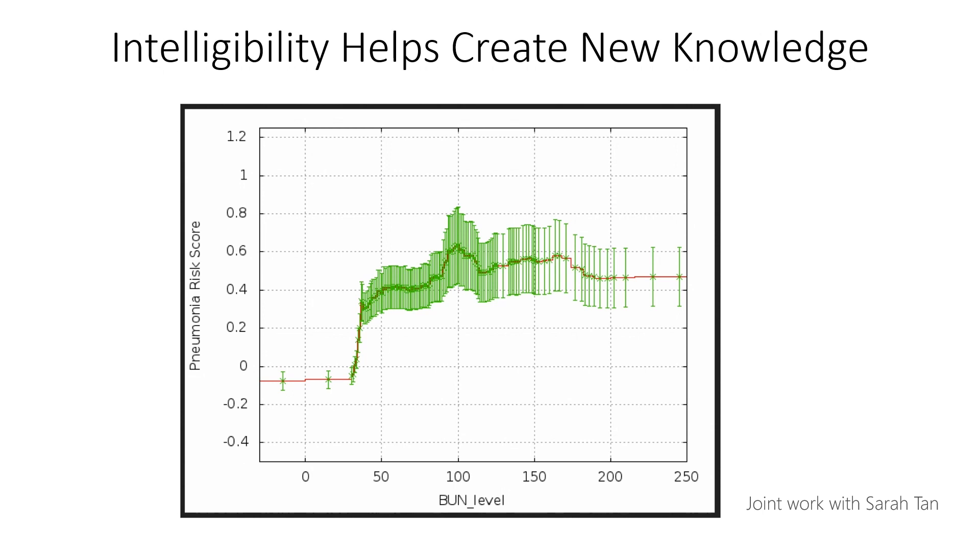Let me show you how this kind of model can be used to create new knowledge. This is a plot of pneumonia risk as a function of blood urea nitrogen — a blood test that all of us have received. Doctors were very happy when they saw this plot because it shows the benefit of their treatments. They consider a BUN of 50 to be high enough to start treating patients, and notice that the risk starts to flatten right after 50 because their treatment is effective. They consider 100 to be a very high BUN and start giving patients dialysis around 100, and notice that the risk actually starts to come down. But doctors were also disappointed because risk is already quite high at 35 or 40, and they wondered if they shouldn't be waiting until 50, and instead should be treating patients starting at 40.